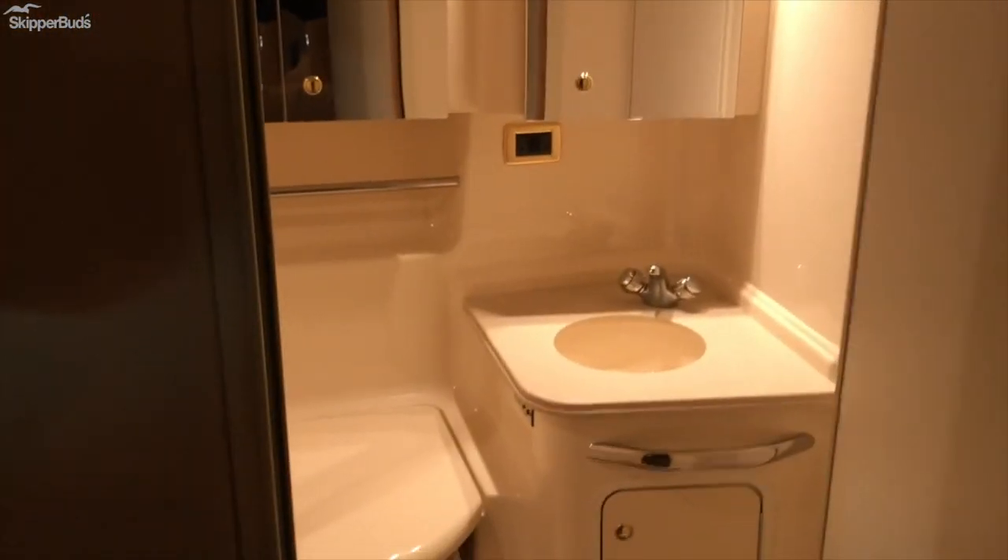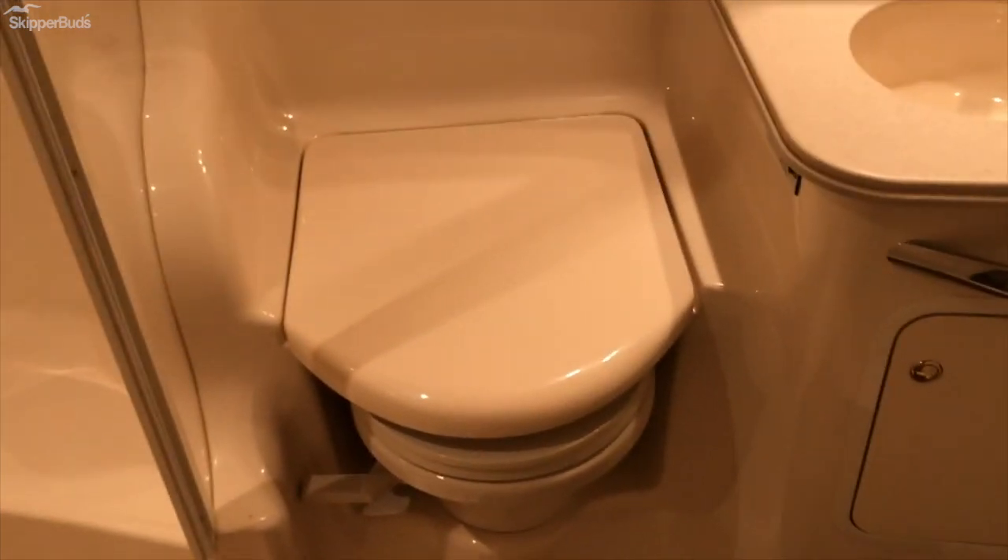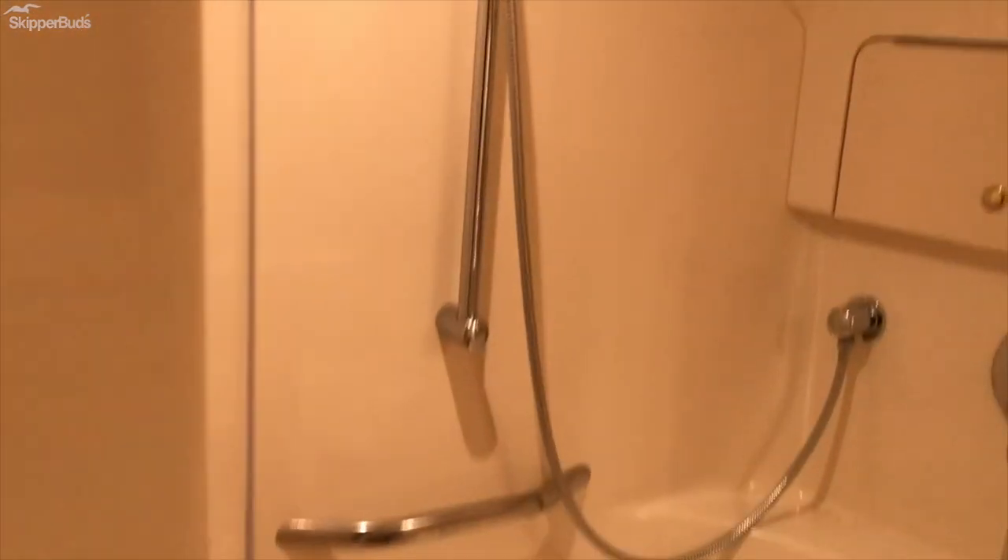This is the head that is accessed from both the salon and the forward stateroom — the door to the forward stateroom is right there. You've got a good vacuum flush head and a separate shower.